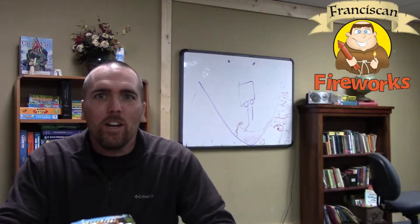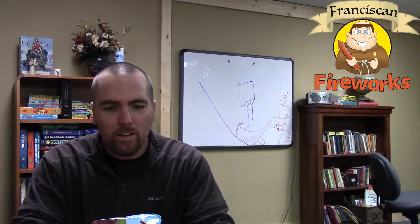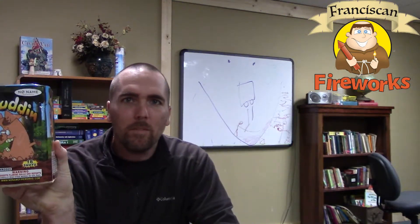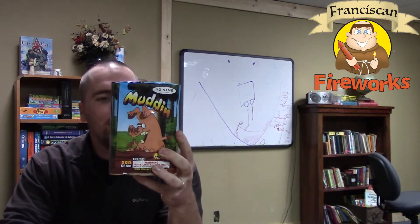Hey guys, what's up? Jacob here for Franciscan Fireworks. We're continuing our product demo evaluations, and this time we're going to shoot this item here — it's a 200 gram cake called Mudden. I think this has really awesome packaging.